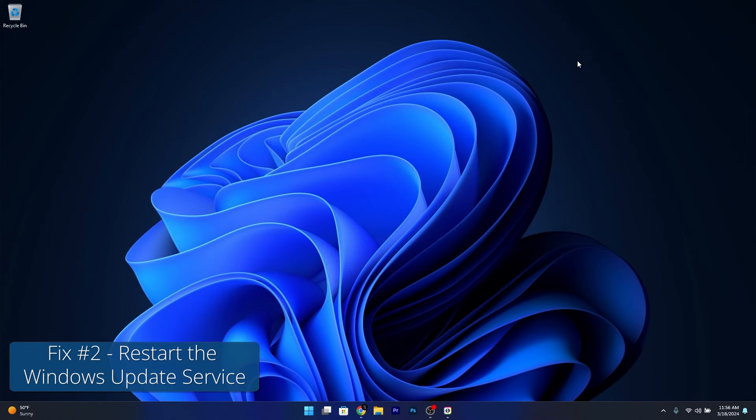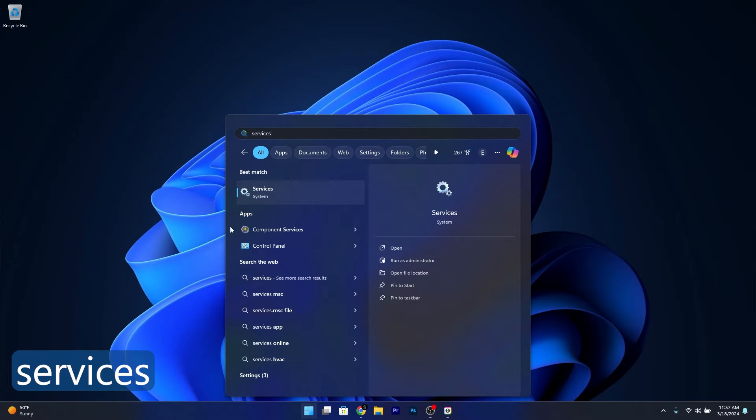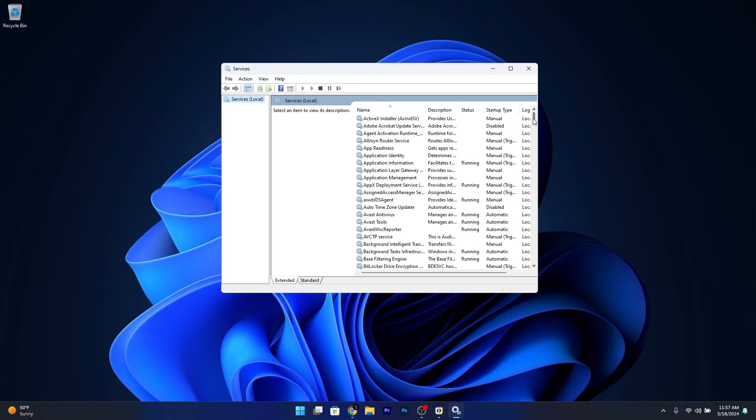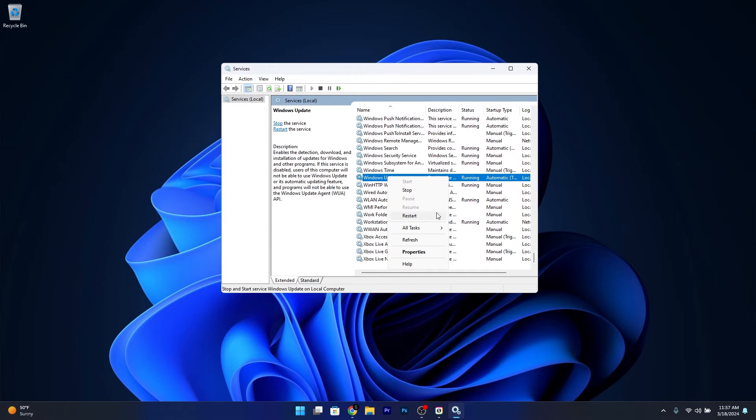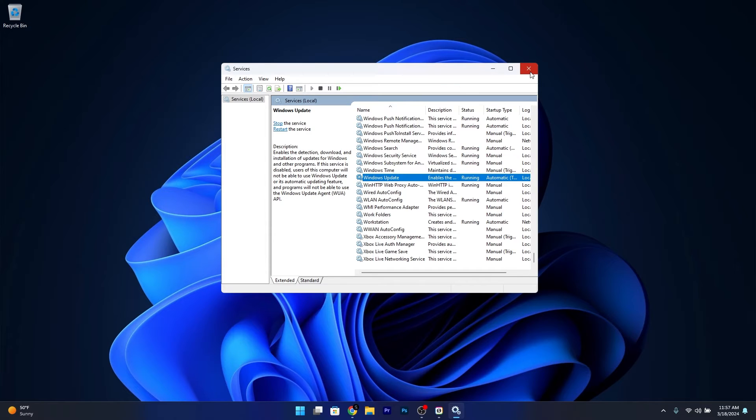Moving on, another useful solution is to restart the Windows Update service. To do so, press the Windows button, type in Services and select it from the search results. Scroll down until you find the Windows Update service, then right-click on it and select the Restart option. Alternatively, you can double-click on this service, and next to Startup Type click on the drop-down menu and select Automatic. Then click Apply and OK to save the changes, restart your computer, and check if the problem still persists.